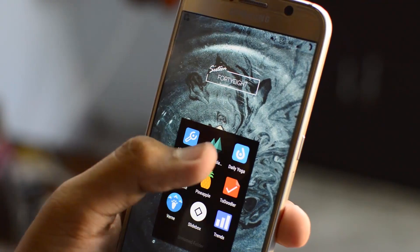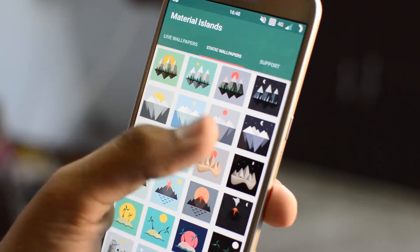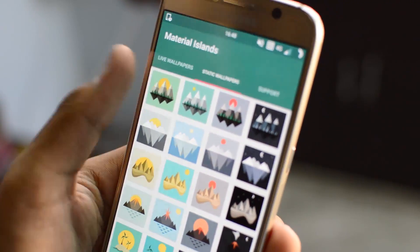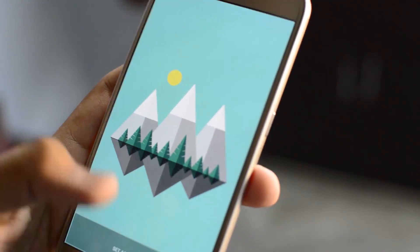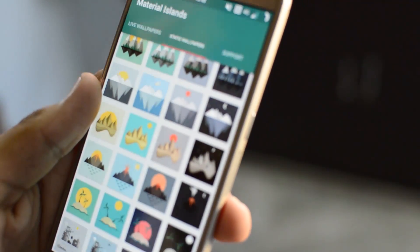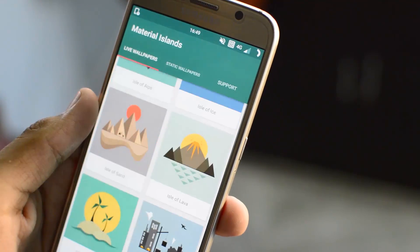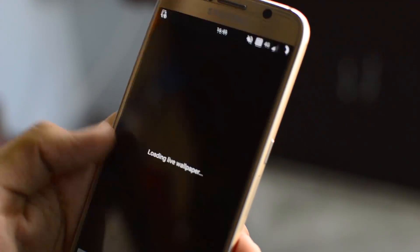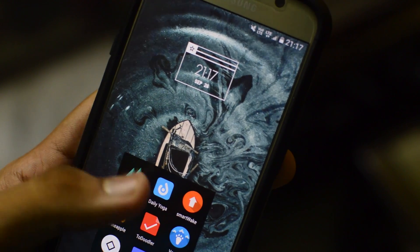The second application on the list is a wallpaper app called Material Islands — the simplest one I've ever come across. It has three sections: live wallpapers, static wallpapers, and support. The live wallpaper section has six material landscape wallpapers — geometrically created, visually appealing backgrounds that look really good. You can click any one and hit Set Wallpaper. It's completely offline, so no internet is needed after downloading. The live wallpaper changes based on the time of day. It's free on the Google Play Store — link is in the description.